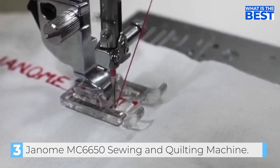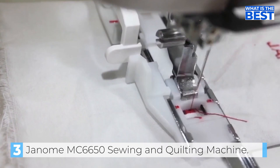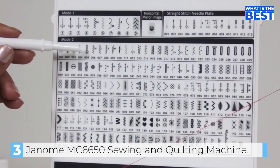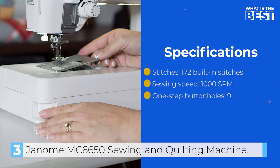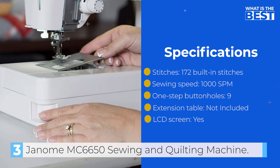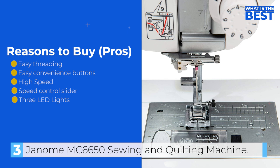The large 10x4.7-inch flatbed and deep throat make ample space for effective quilting. The machine comes with a vast array of accessories for various sewing and quilting projects, and a 25-year warranty on mechanical parts and a five-year warranty on electrical parts, making it an excellent investment. Overall, the Janome MC6650 is an ideal machine for hobbyists and intermediate users with 170 stitches and 1000 SPM power. If you need a quilting and sewing machine combo with advanced features, this one won't disappoint — it's certainly one of the best Janome quilting machines available.